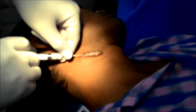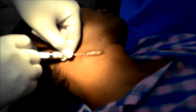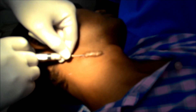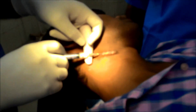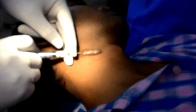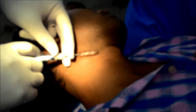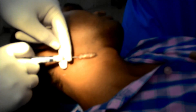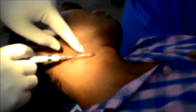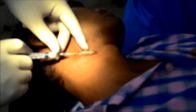As you can see, triamcinolone injection is injected directly into the lesion itself. One should try not to inject into the surrounding skin, otherwise hypopigmentation may occur. To confirm whether the injection is going into the lesion or outside the skin, you can see there is a whitening of the overlying skin.